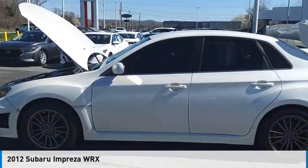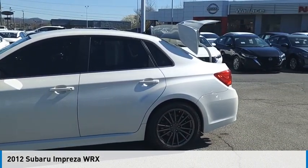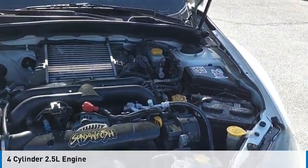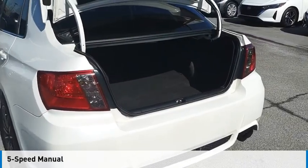Take a ride in the 2012 Impreza. This vehicle is powered by an all-wheel drive, four-cylinder, 2.5-liter engine, and comes with a five-speed manual transmission.